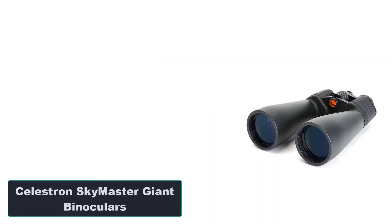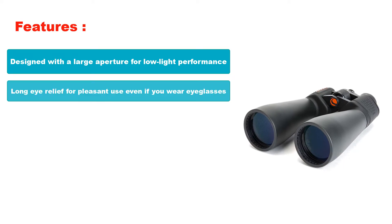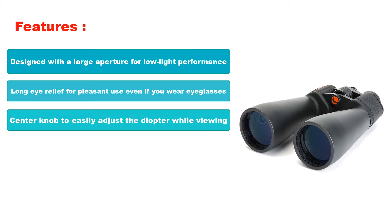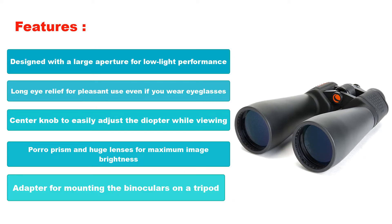Number 2: Celestron Skymaster Giant Binoculars. Features: Designed with a large aperture for low-light performance. Long eye relief for pleasant use even if you wear eyeglasses. Center knob to easily adjust the diopter while viewing. Poro Prism and huge lenses for maximum image brightness. Adapter for mounting the binoculars on a tripod.